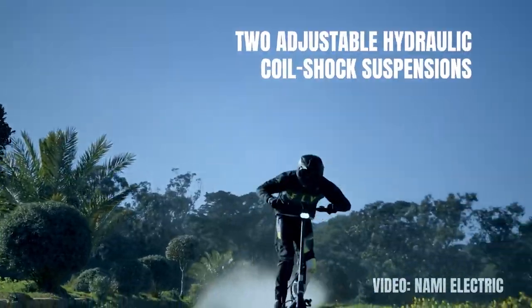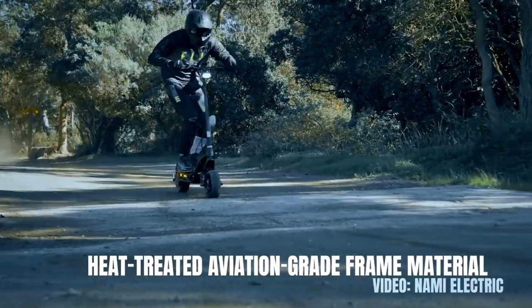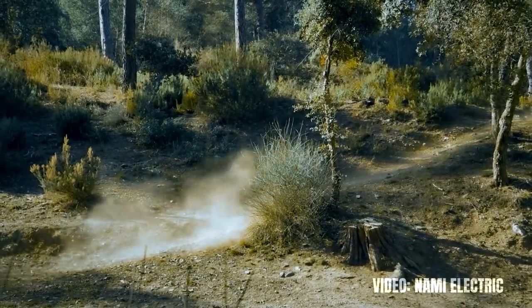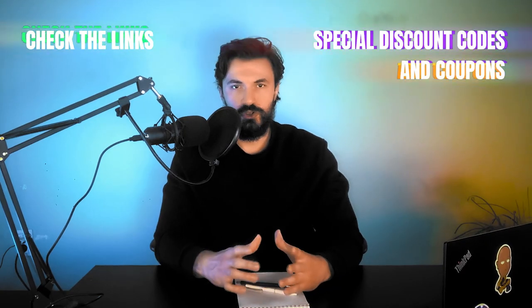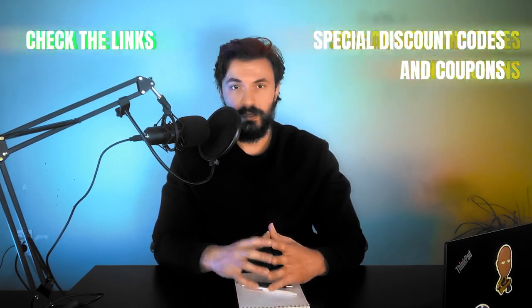Additionally, two adjustable hydraulic coil shock suspensions and heat-treated aviation-grade frame material complete the exceptional feature package of the Nami Burn E2 Max, making it arguably the best and most comfortable all-terrain scooter on this list. Check the link in the description to make sure you are buying the original Nami Burn E2 Max and not getting a knockoff.